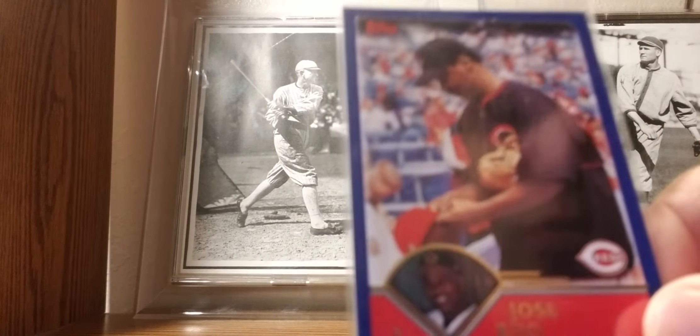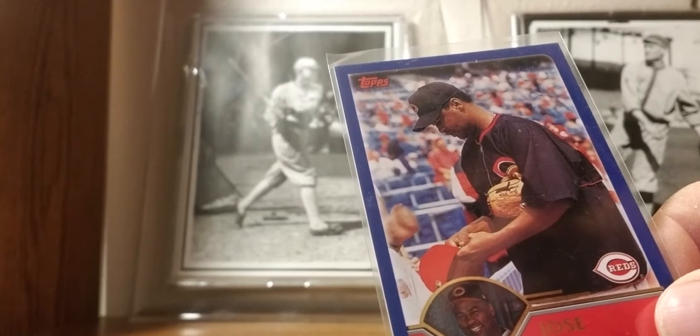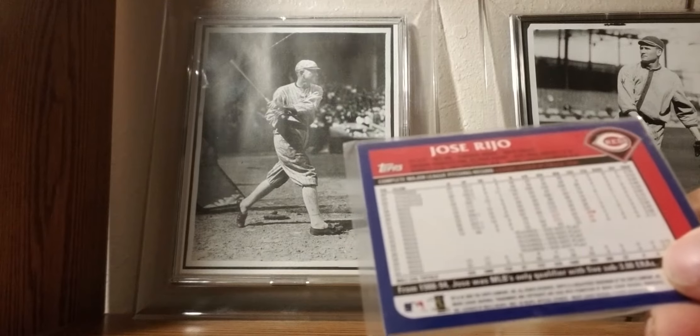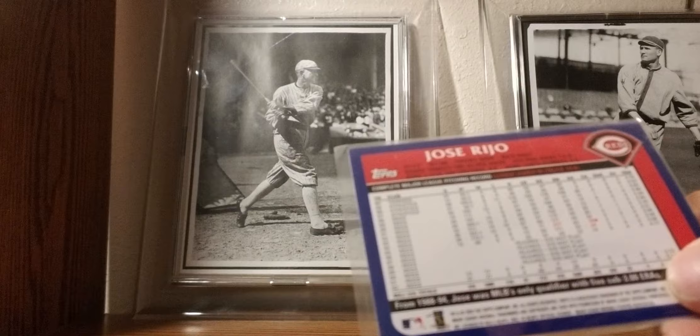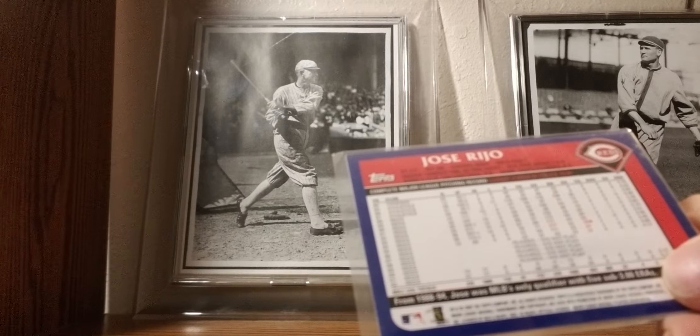2003 Topps: Jose Rijo — his last year card. Always a fan of him. He was the 1990 World Series MVP with the Reds. He was injured for so many years, and this was his last year. I believe he actually played after this and received some Hall of Fame votes — which is a rarity.